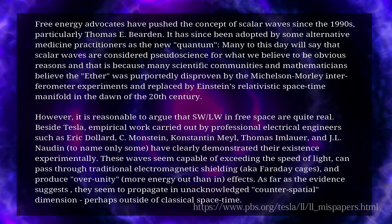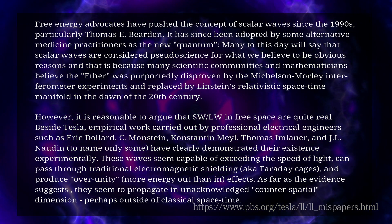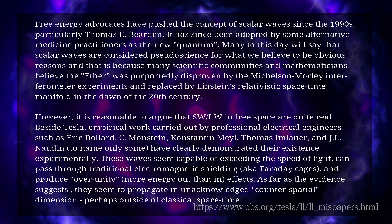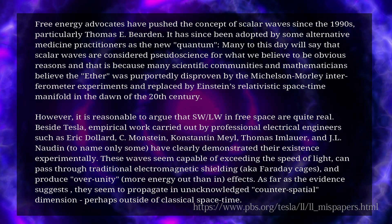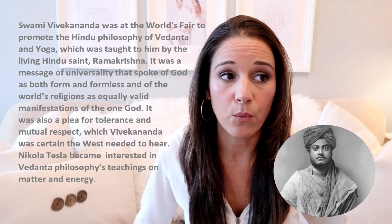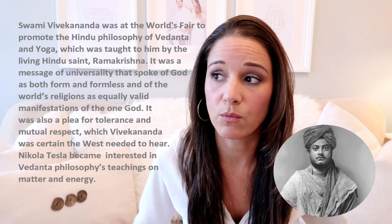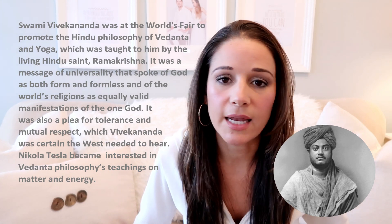Yes, this stuff exists because of his information and others like him, but people took his information - just like people like Elon Musk creating cars called Tesla. If Tesla were alive, he'd be rolling over in his grave, because those cars give off high amounts of EMF. In the end, Tesla was very spiritual and he knew that if this stuff got into the wrong hands, we would ultimately create what we've created here on this planet.